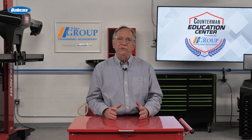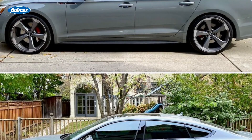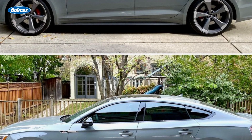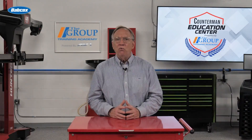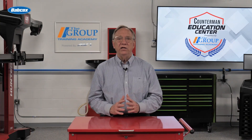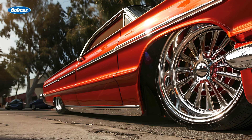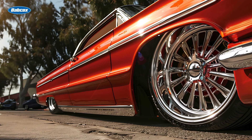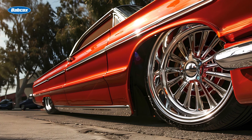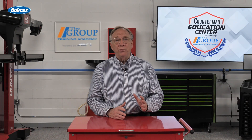While upsizing tires is a common trend, there are situations when downsizing can be advantageous. Smaller tires can offer benefits in terms of acceleration, fuel efficiency, and even handling in certain scenarios. One of the primary advantages of downsizing is improved acceleration. Smaller, lighter wheels and tires reduce unsprung weight, allowing the engine to spin the wheels more easily. Additionally, smaller tires typically have less rolling resistance, which can contribute to better fuel economy. However, it's crucial to maintain an appropriate tire width to ensure adequate traction and stability.